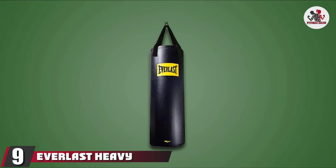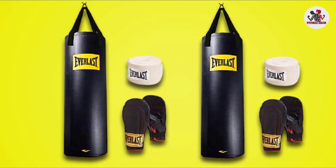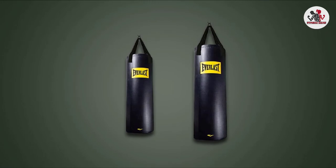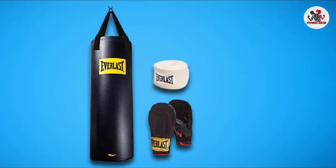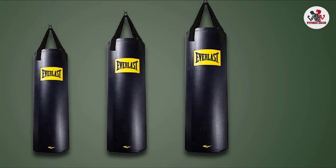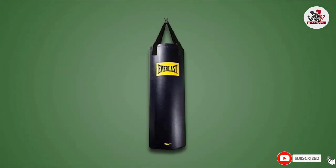At number 9, we have the Everlast Heavy Bag Kit. If you are looking for a great-value boxing bag and gloves kit, the Everlast option gives all that and more. The kit includes hand wraps to add support for your hands and wrists. The 70-pound bag will help you condition specific muscle groups, practice punch drills, or use it for a complete fitness routine. Since it weighs only 70 pounds, the bag is perfect for beginners just starting out boxing, but also works for advanced levels since the swing of the bag helps professionals train their speed and reaction time. The hand wraps are made of 100% cotton and ensure maximum breathability, support, and comfort while providing excellent grip and preventing wrist injuries. Each heavy bag is pre-filled and ready to use upon delivery.